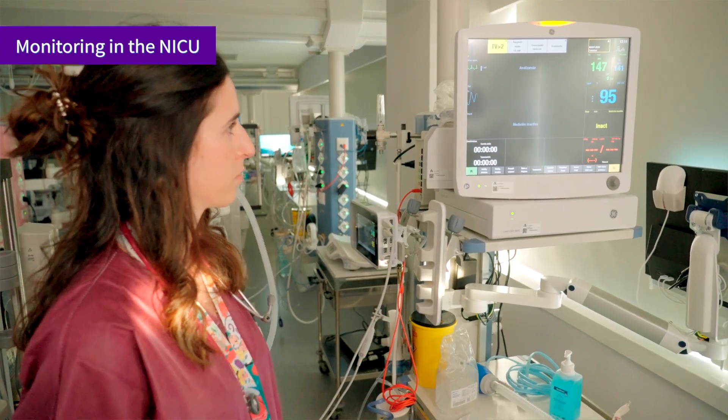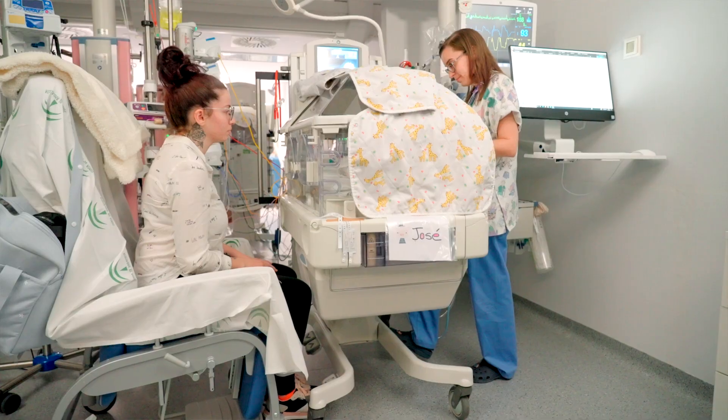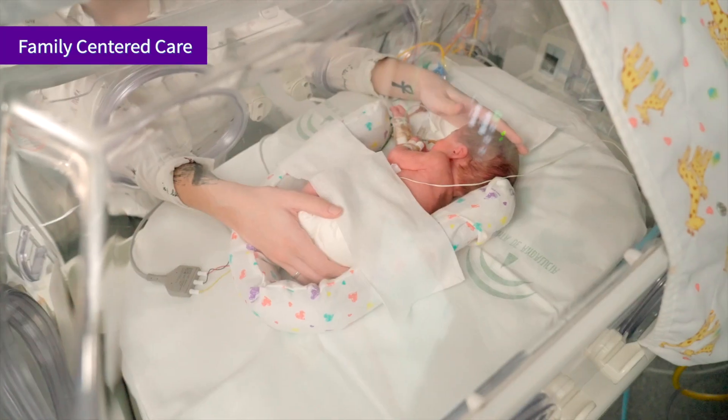If the parents come to visit the newborn, they can have easy skin-to-skin contact by opening the walls, and the incubator can be lowered or raised according to the needs of these parents. This ensures that the environment in our NICU is as natural as possible, supporting family-integrated care.